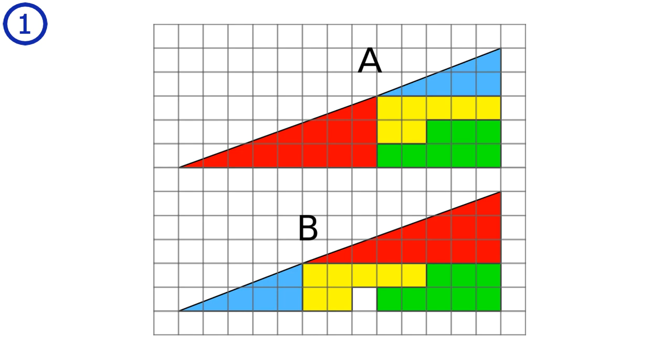Without going too much into mathematical details, we can see this puzzle mathematically by looking at the different sine values of the triangles by comparing their height-to-width ratio. We find that the triangles have different sine values and therefore different angles, meaning the hypotenuse can't be a straight line.